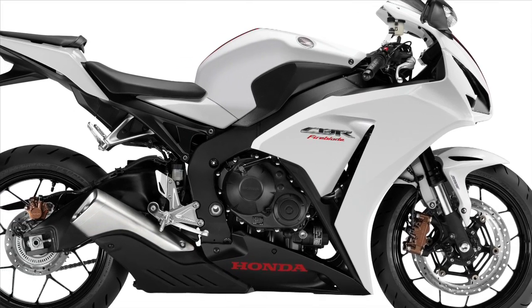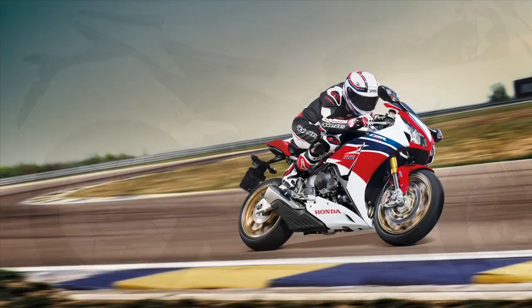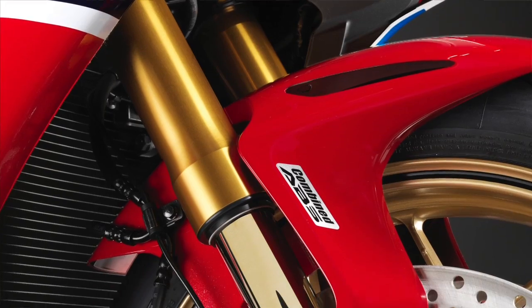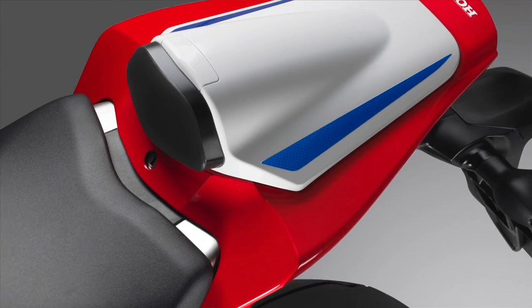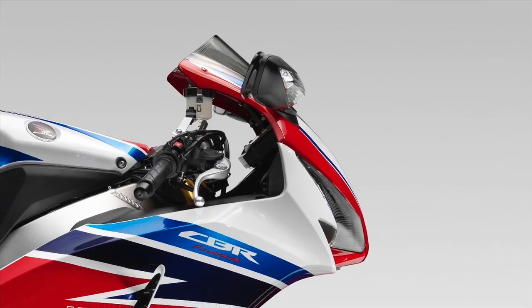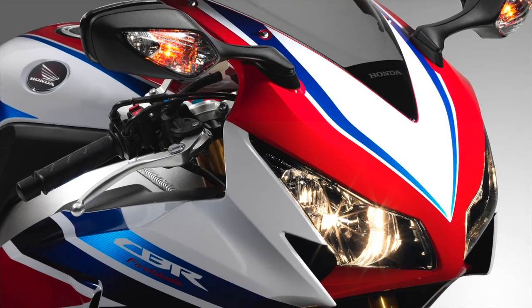The riding position has also changed — it's more aggressive via new bars and foot peg position. But the bigger news comes by way of the CBR1000RR SP. The SP is equipped with new Ohlins fork and shock, Brembo front brakes, new subframe, single-seat cowl which lowers the center of gravity, plus hand-matched pistons and connecting rods. This will be the foundation of the World Superbike Evo Racer.